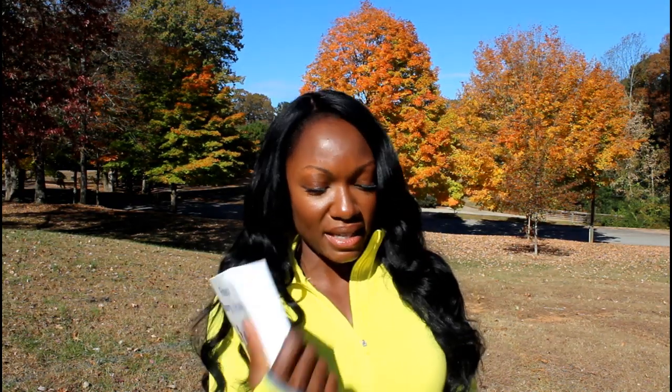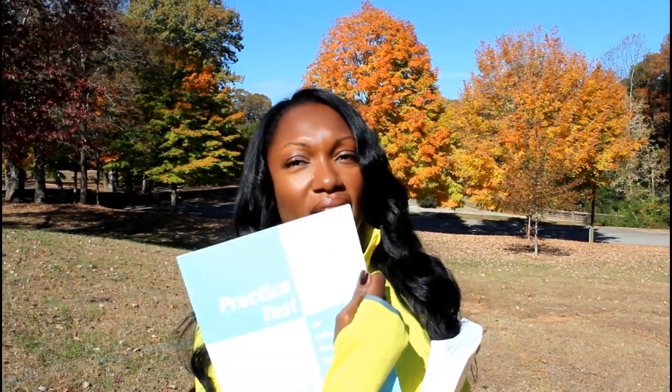Tip number one: please purchase your study materials. When you register for your certification, there are some things included in the price. When I registered to take my group fitness certification exam, the study guide was actually included in the price. However, there were some additional supplemental materials they suggested you purchase — one being your book and the other being the practice test. I highly suggest purchasing the extra materials; they were really beneficial.